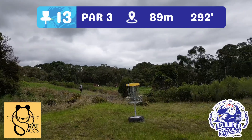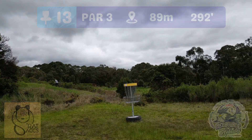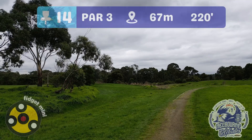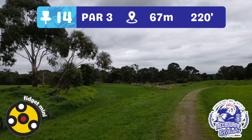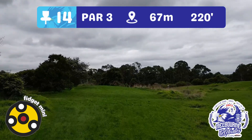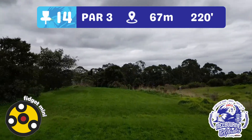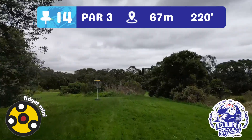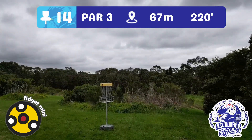From hole 13 you're going to walk back towards HQ for hole 14 — a 67 metre par three. Straight down that path, there's no OB to speak of other than the path onto the oval. You're basically heading straight down, trying to avoid the trees and the trees behind the green to this elevated basket, as Fidget Mini brings you this 67 metre par three.